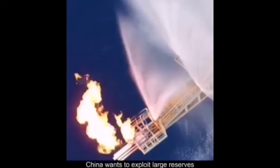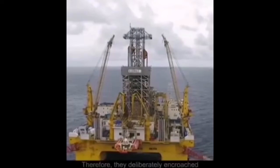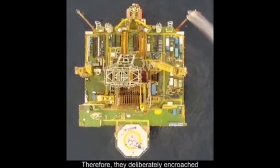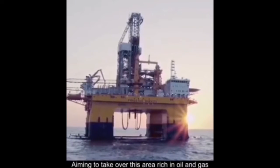In 2017, China wanted to exploit large reserves of methane clathrate in the East Sea. Therefore, they deliberately encroached on the East Sea with the cow's tongue line, aiming to take over this area rich in oil and gas.